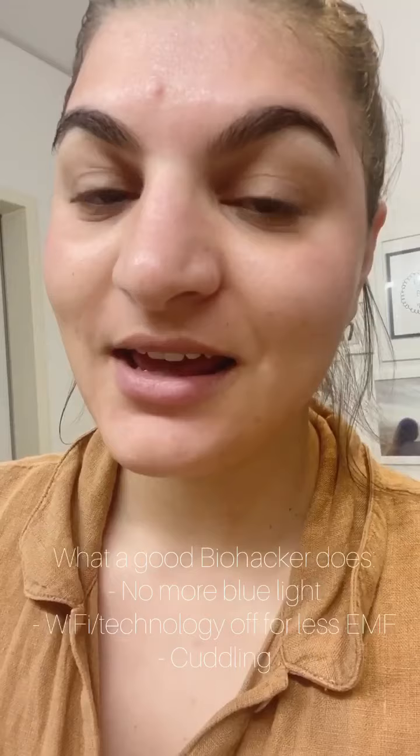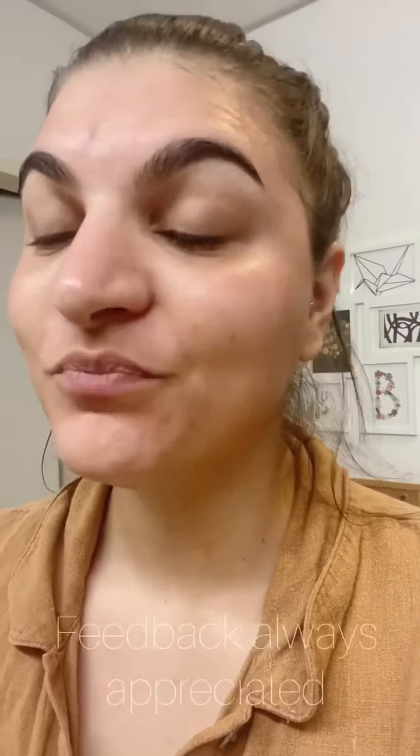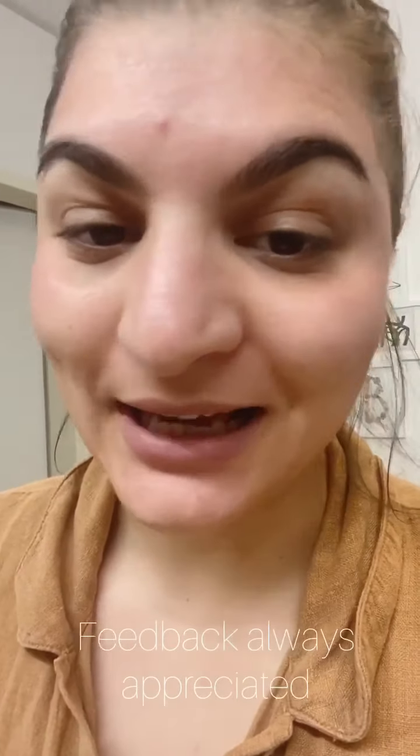Everything is open wide right now, so I'm just going to tuck into bed, turn off the phone, get rid of the blue light, and tomorrow I'm going to have beautiful skin again with no stress pimples, hopefully. Bye! Let me know how you like this video and if you want more DIY biohack beauty advice. Love you, talk to you soon.